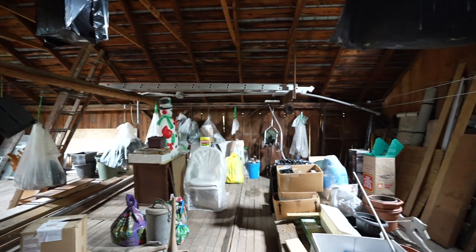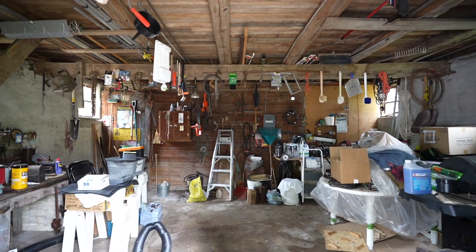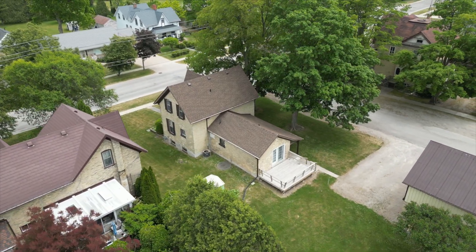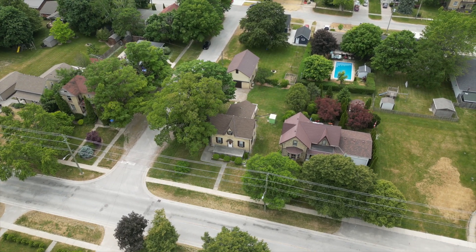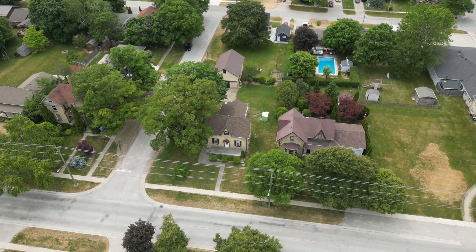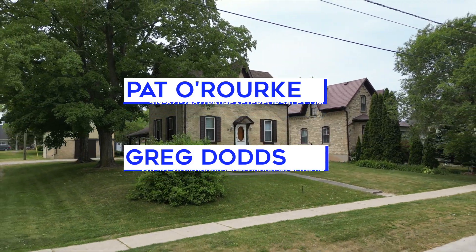The brick exterior has been repointed and the roof shingles were replaced in 2021, making this a great property for that first-time buyer or for a family home. The great corner lot provides easy access off the side street and this property is ready for immediate possession. Contact us today for your private showing.